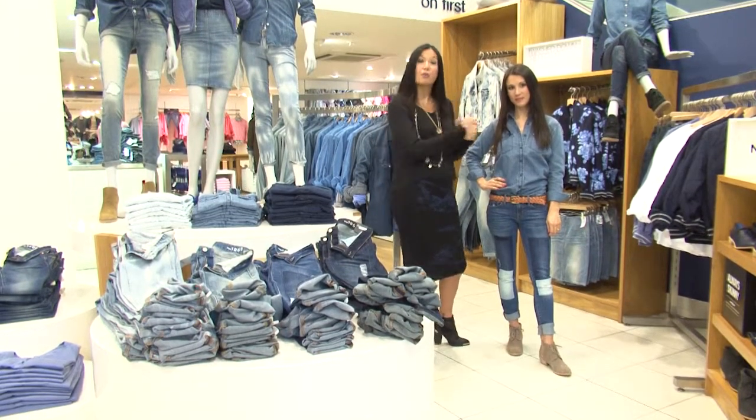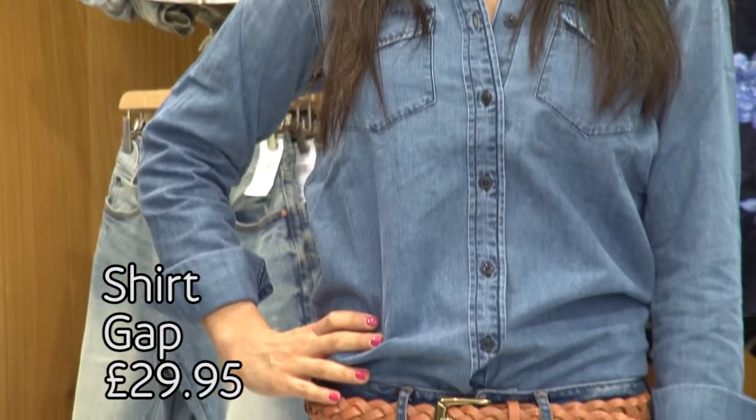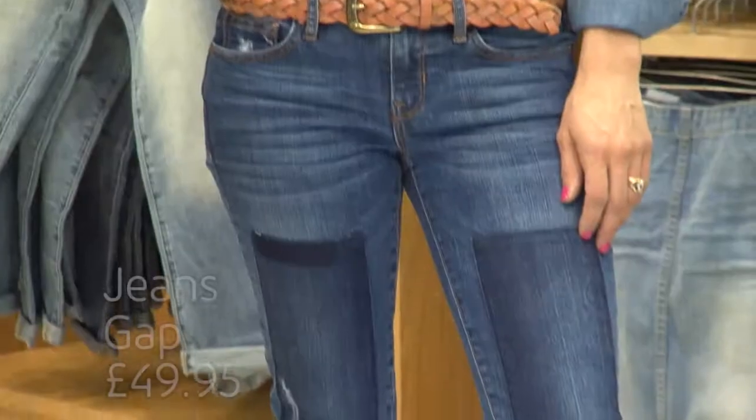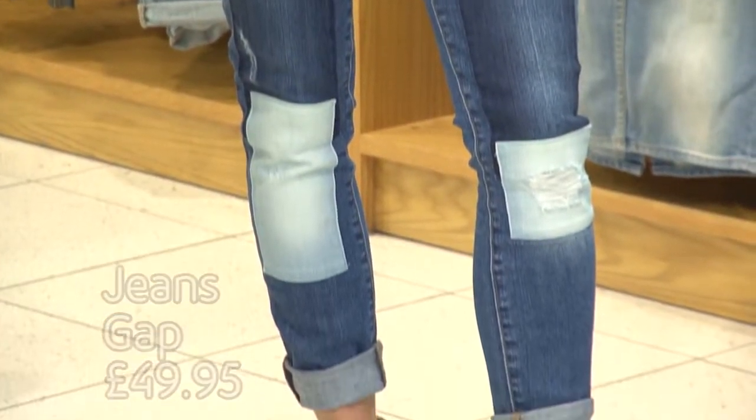Have a look at the outfit we've put together here. As you can see, the denim shirt looks washed and worn in. We've tucked it into a pair of very distressed jeans — these ones are patched, but you can also go for the ripped look as well.